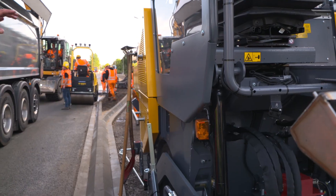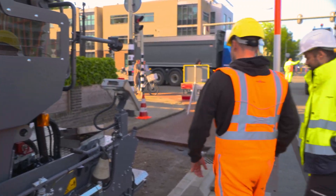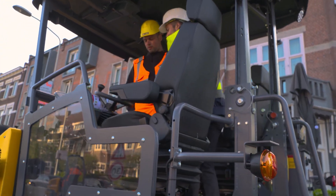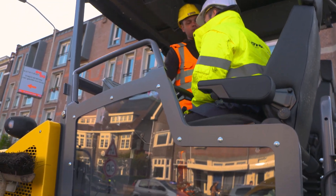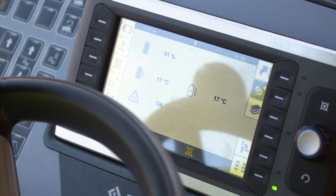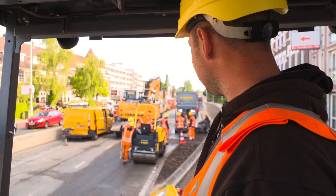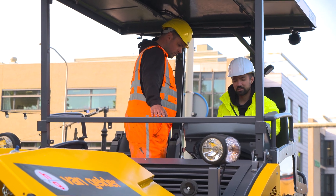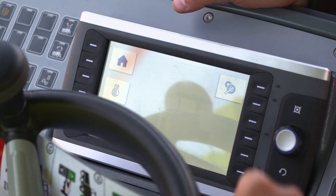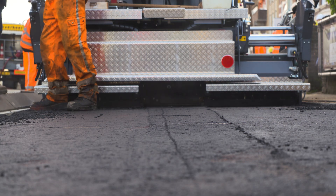A few days later and 280 km farther away, João examines the first use of the electric city paver on the construction site in Nijmegen. He talks to the driver of the machine and gives him final advice. The challenge begins: can the electric city paver manage the whole paving process on a single charge? The job is estimated at three hours. The battery is still at 91% and the screed is already heated up to its working temperature of 130 degrees. The paving has started and everything seems to be running smoothly.